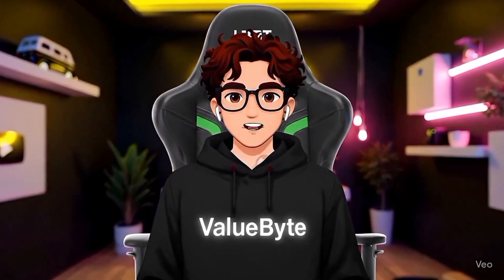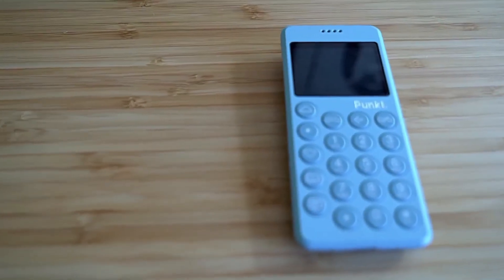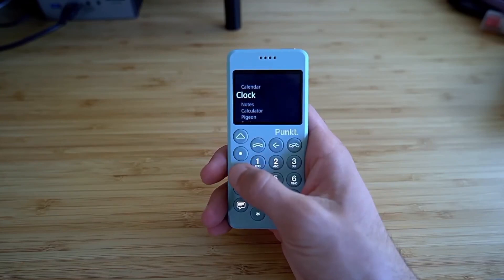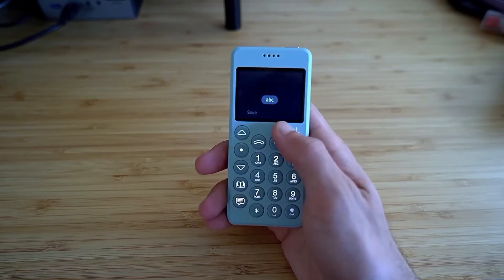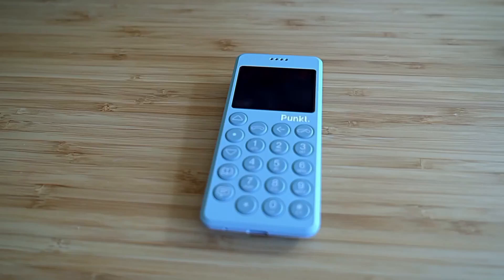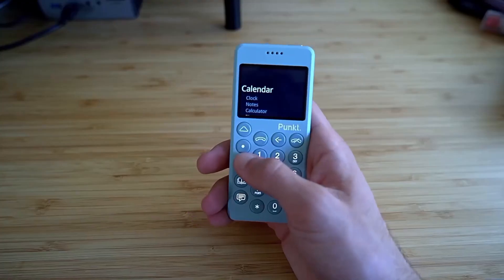And now, for our number 1 gadget. What if you could communicate completely off the grid? Number 1: Punk MP02. The Punk MP02 might be the most paranoid communication device ever created. This secure 4G phone has no cameras, no apps, no Bluetooth vulnerabilities — just encrypted calls and texts. It leaves no digital footprint, offers complete anonymity, and operates independently from the surveillance economy. In a world where privacy is disappearing, this device represents the ultimate statement: the right to communicate without being watched.